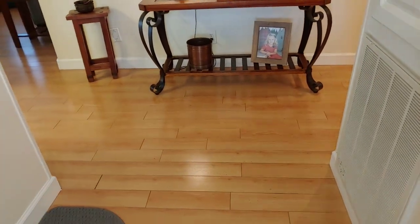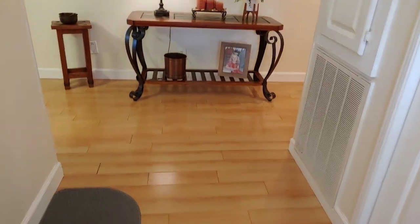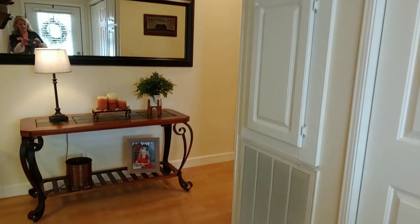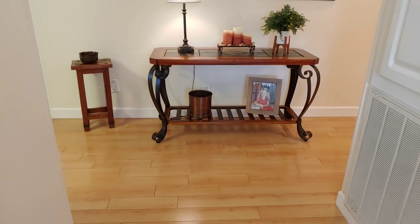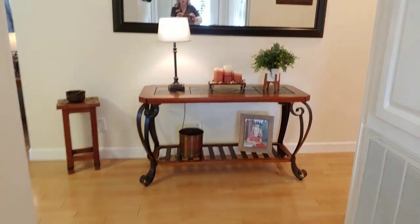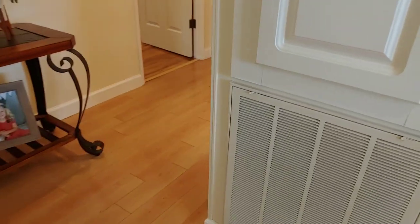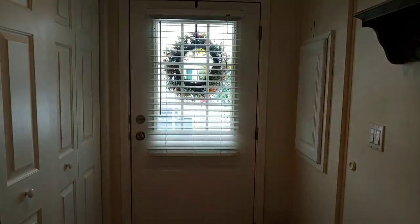When you step into 3823 Boardwalk Place, the first thing you're going to notice is gorgeous, gleaming wood laminate floors. Quite honestly, Mrs. Clean lives here — this house is so spotless. It does have a very nice entryway. This home is being sold furnished, so a lot of the belongings you see here do stay with the home. Your laundry area is right here as well.